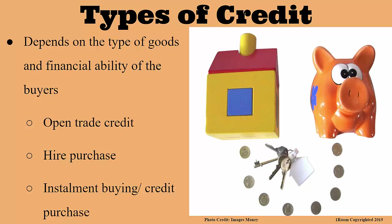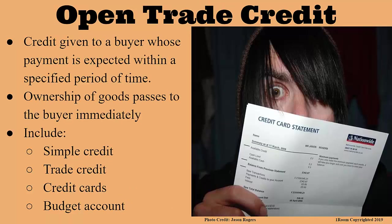Wow! There is really a lot to learn. Let's start from the top. Open Trade Credit. This is given to a buyer who is expected to pay for the goods within a specific period of time, and that period is called the credit period. The buyer assumes the ownership of the goods immediately. Under Open Trade Credit, we still have some conditions which give us different types of Open Trade Credit.